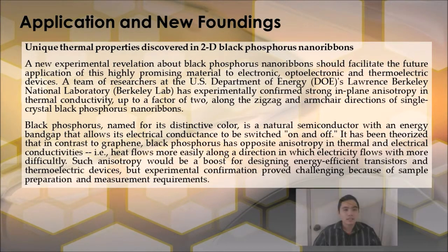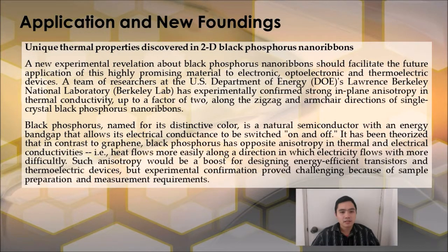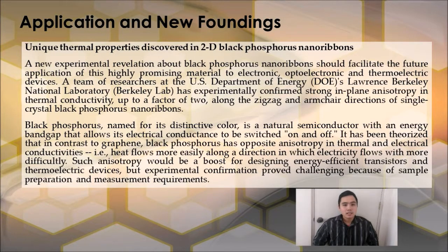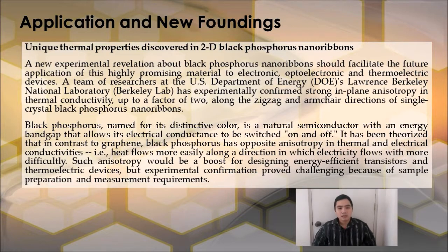A new experimental revelation about Black Phosphorus nanoribbons should facilitate the future application of this highly promising material to electronic, optoelectronic, and thermoelectric devices. A team of researchers at the U.S. Department of Energy's Lawrence Berkeley National Laboratory (Berkeley Lab) has experimentally confirmed strong in-plane anisotropy in thermal conductivity up to a factor of 2 along the zigzag and armchair directions of single crystal Black Phosphorus nanoribbons. Black Phosphorus, named for its distinctive color, is a natural semiconductor with an energy band gap that allows its electrical conductance to be switched on and off.